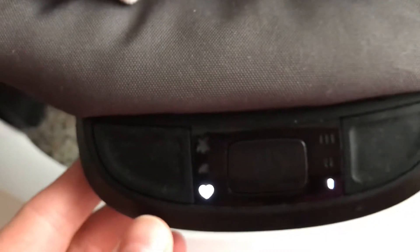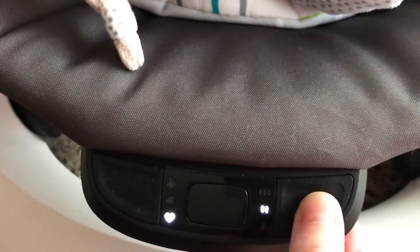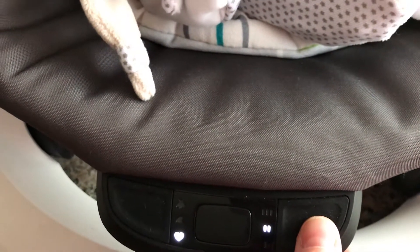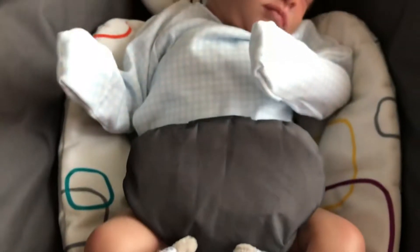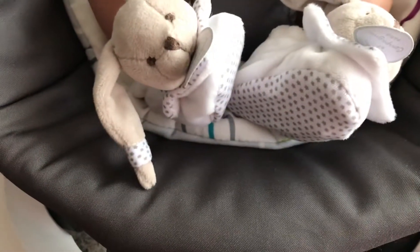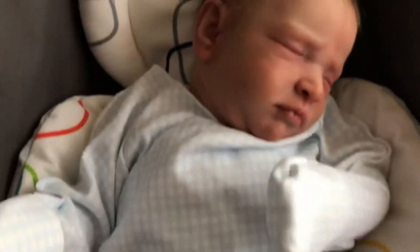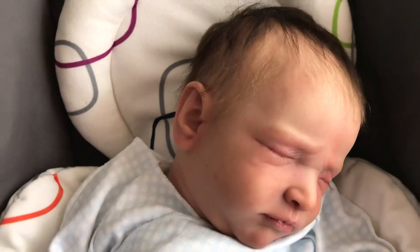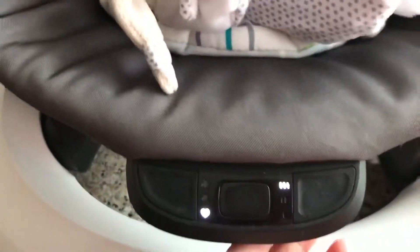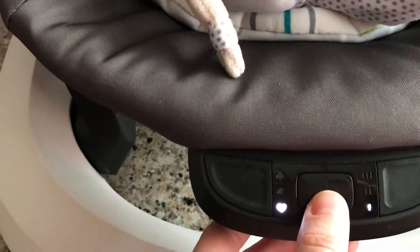The little heart setting is just lightly vibrating, and then over here it kind of makes it move more. You can see little Reese's hands kind of moving — I guess babies like to vibrate. It reminds me of some kind of little motor. It's pretty noisy. There's just an on/off switch in the middle.